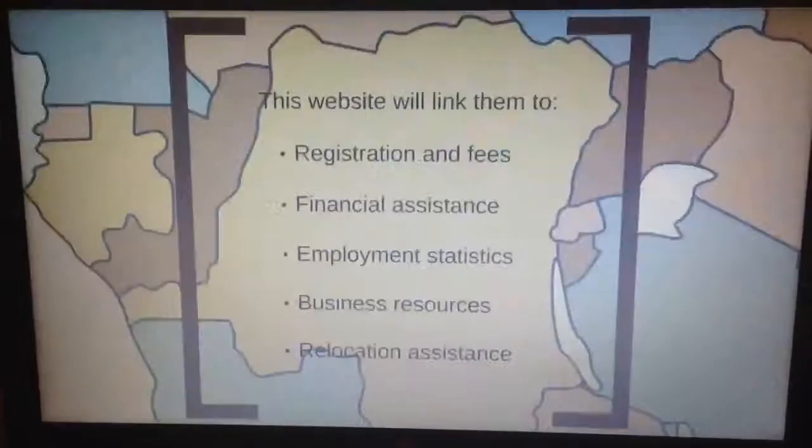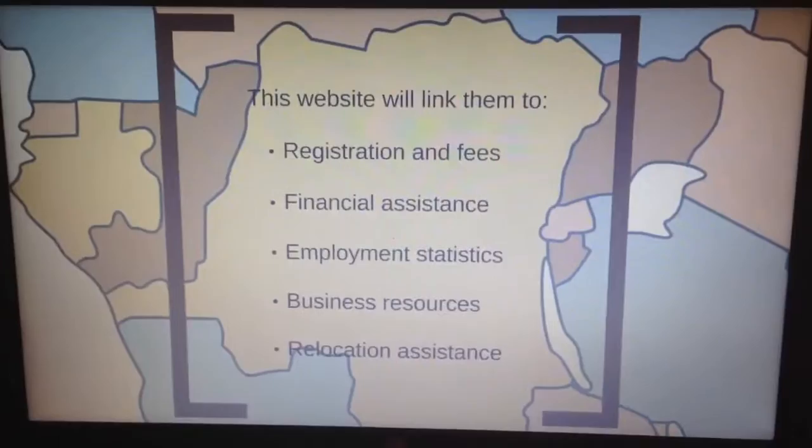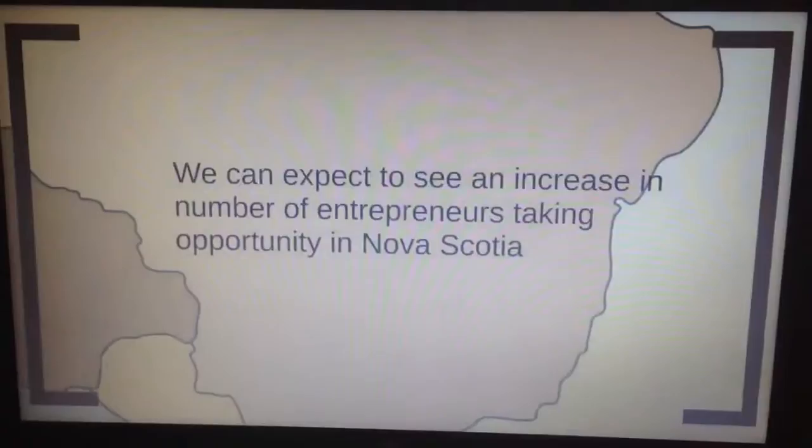We connect newcomers with a website database that includes all information that entrepreneurs need to know before coming to the province. This resource will introduce them to registration and fees, financial assistance, employment statistics, business resources, and relocation assistance.